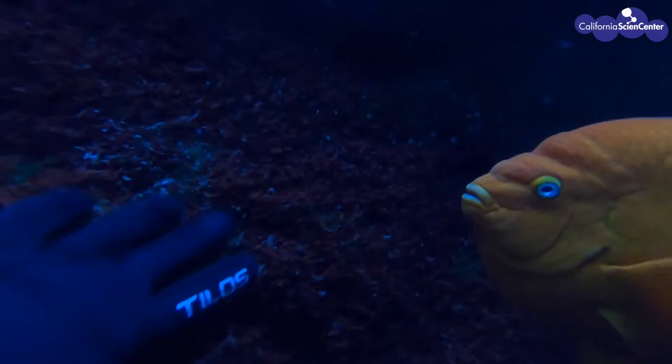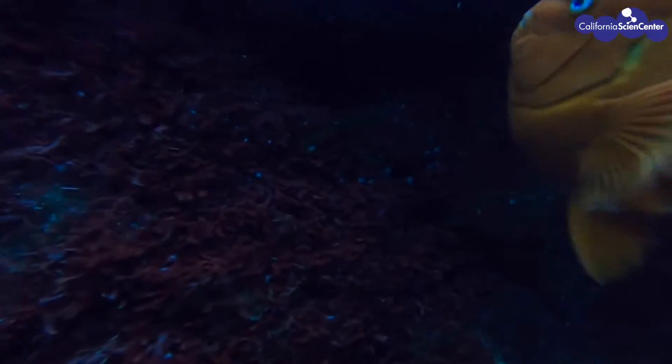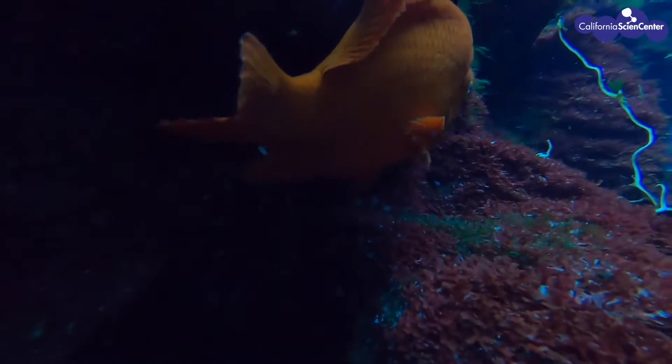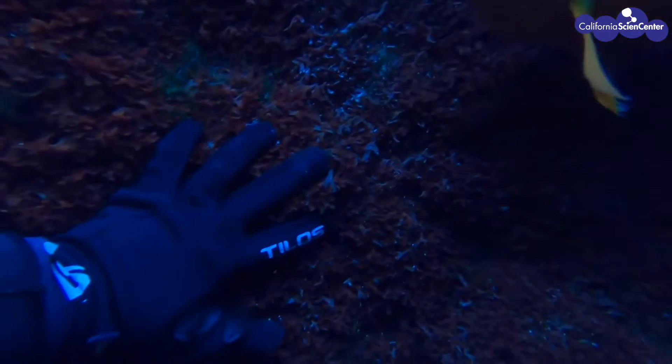Can you hear the sounds? They make these sounds by grinding something called their pharyngeal teeth. The sound is then amplified by their swim bladder. Since I did not leave, the fish let me know that I was definitely not welcomed.